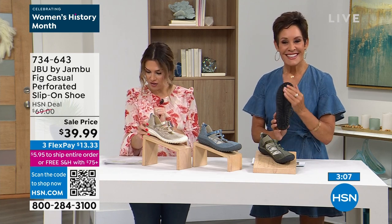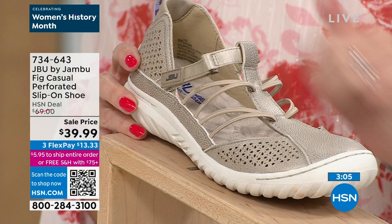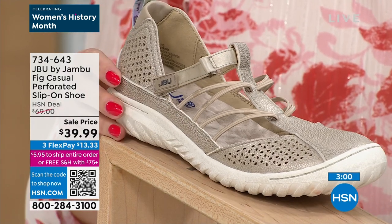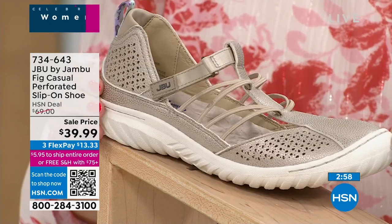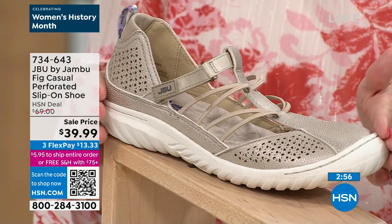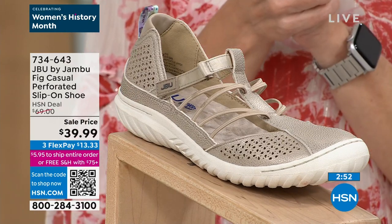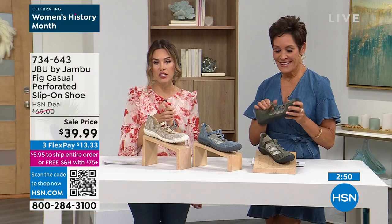Maybe you got the champagne and you decide you actually wanted the dark olive — we'll exchange the colorway for you for free. Kimberly took you on a full tour of the shoe, but if you love this one, I would encourage you to get it. Everything is very limited at these price points. 734-643 is your item number. The champagne is right here — can't go wrong with the denim either, which is easy breezy. You'll find so many things to wear with it.